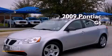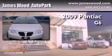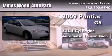This is a certified pre-owned 2009 Pontiac G6. It features a 2.4 liter 4-cylinder engine and an automatic transmission.